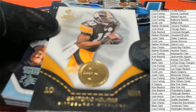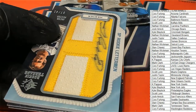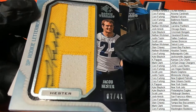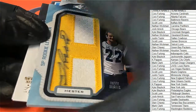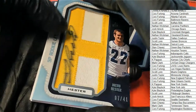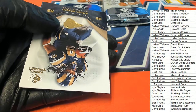Rookie Threads — Santonio Holmes. That's not a rookie card though. What is this? Jacob Hester Letterman rookie — so there is a Chargers Letterman, 7 of 41. Nice, Chargers!